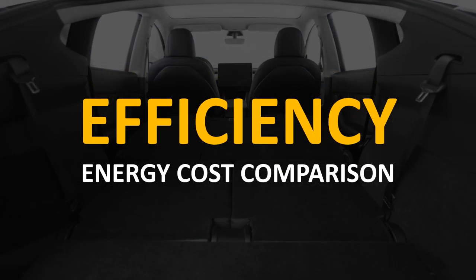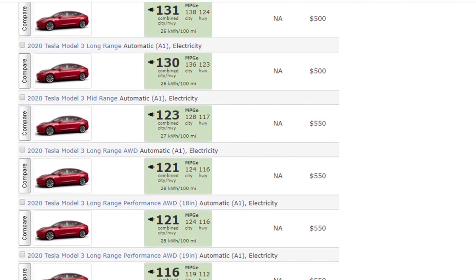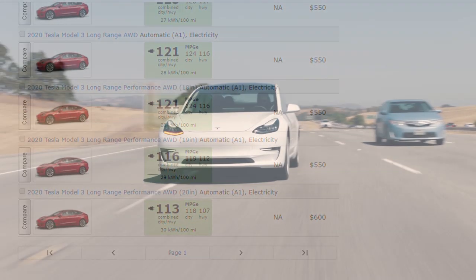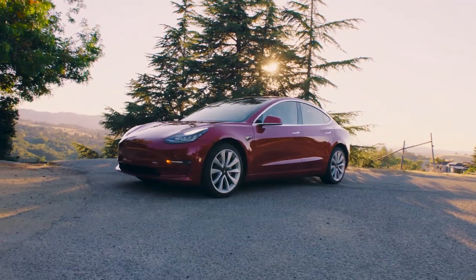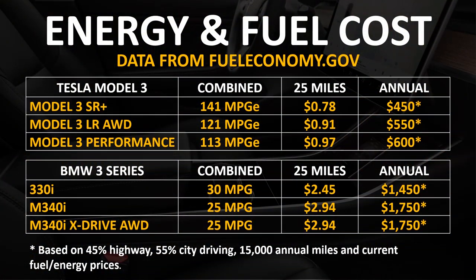Now let's talk about efficiency and give an energy cost comparison. All data is from fueleconomy.gov. Comparing the Tesla Model 3 to the BMW 3 Series, the Model 3 Standard Range Plus costs around $450 per year for electricity, whereas the BMW 330i costs around $1,000 more per year. Across all Model 3 variants — Standard Range Plus, Long Range All-Wheel Drive, and Performance — the miles-per-gallon equivalent is more than four times as efficient as the BMW 3 Series vehicles.